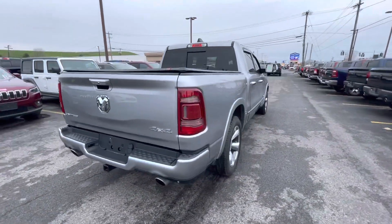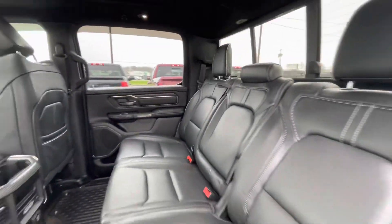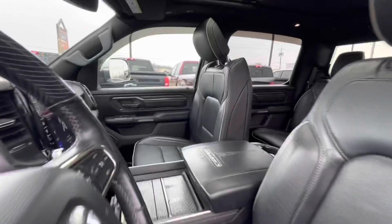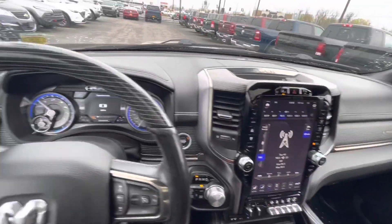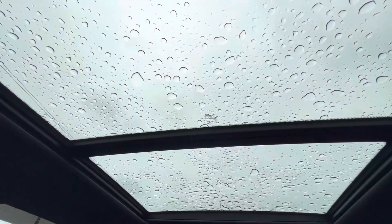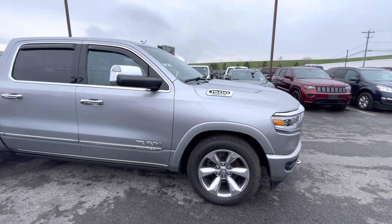Some interior features that this truck comes equipped with include leather upholstery, a lane departure system, distance pacing cruise control, an emergency communication system, wireless phone connectivity, a navigation system, and a power moonroof. It also has a V8 Hemi engine, so come in today or visit us online at joezies.com.